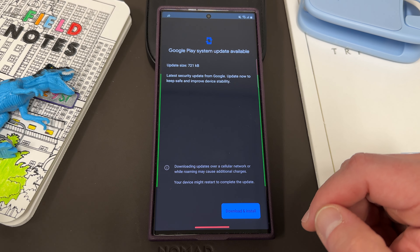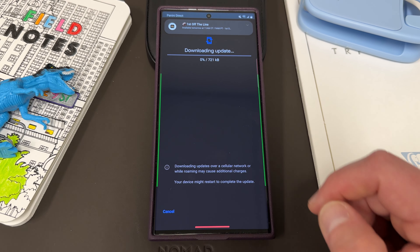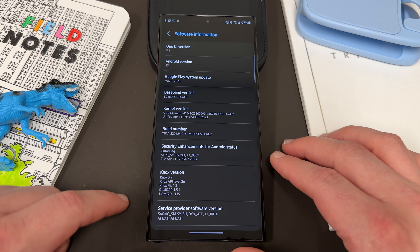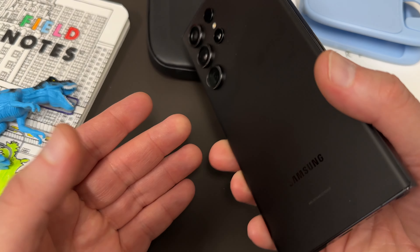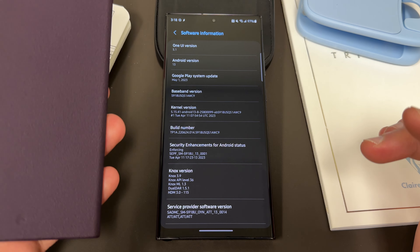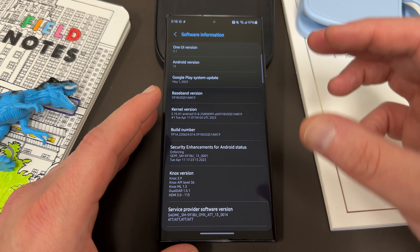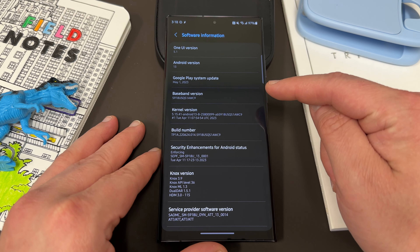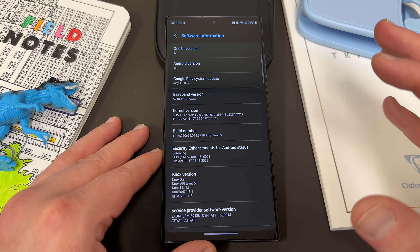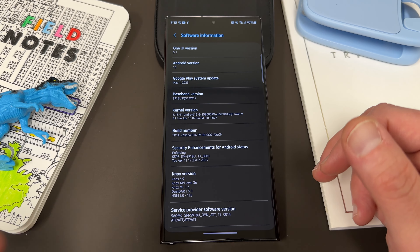Since I had the May update waiting, I went ahead and downloaded and installed it. That was more of an adventure than I bargained for — if you're perceptive, you'll notice this is not the same Galaxy S23 Ultra I was using at the beginning of the video. I thought the update was waiting on my daily one in the purple Kadabi case, but it turns out it wasn't. The May update was actually waiting on my AT&T version, which highlights a problem Samsung has been having more and more lately: carrier versions get everything first before the unlocked models.